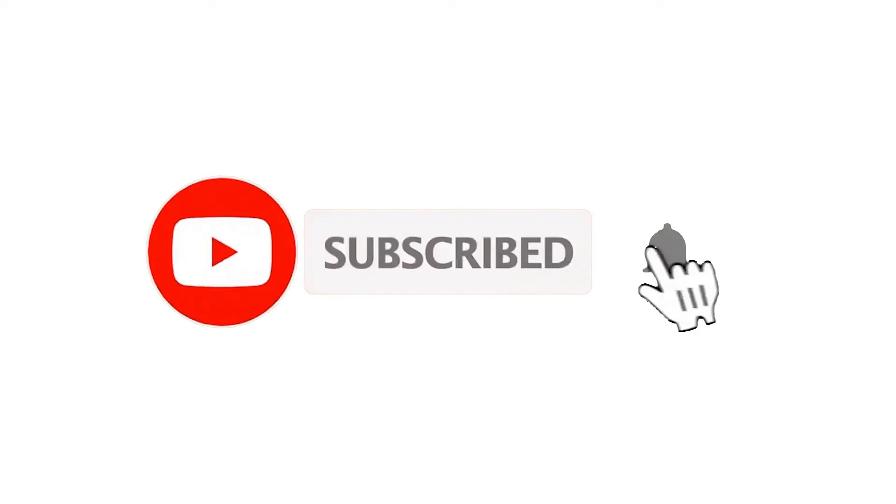If you've already subscribed, please click the bell button for instant notifications of any new videos. Hey, Jarrett Lau here with Green Ocean Property Management.